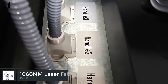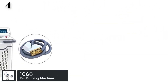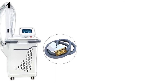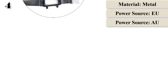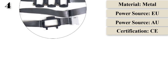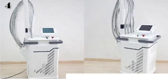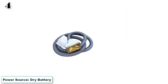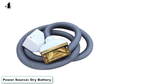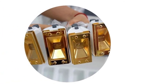Number 4: 1060nm Laser Fat Burning Removal Body Shaping Slimming Machine. Origin: CN. Material: Metal. Function: Lifting. Power source: Dry Battery. Plug: EU, US, UK, AU. Commodity Quality Certification: CE. Standard voltage: 110V / 220V. Certification: CE.